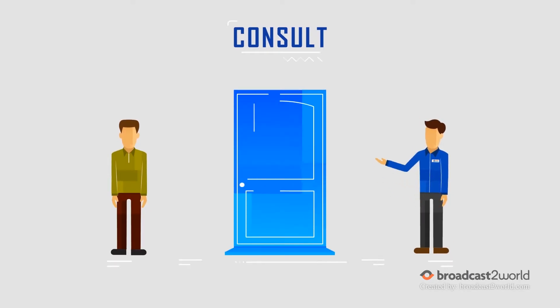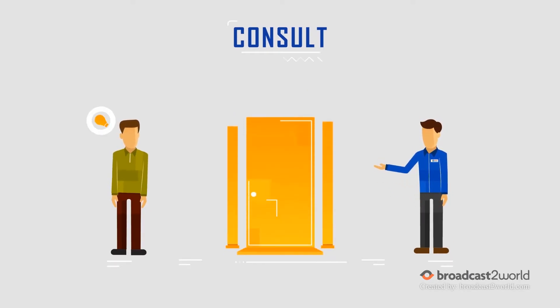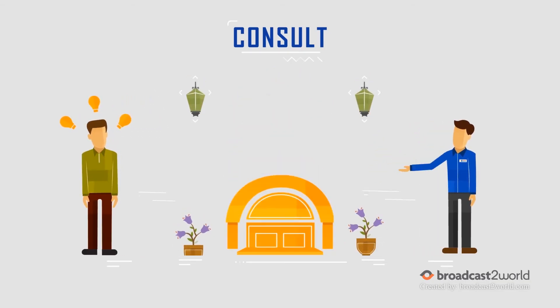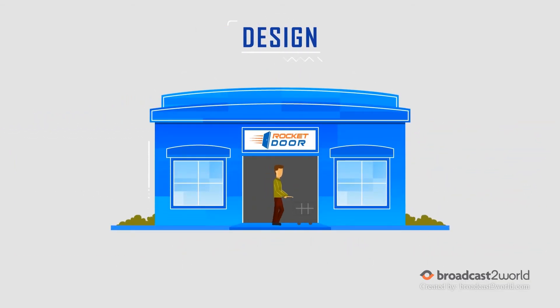Consult. At your no-pressure, no-obligation, free in-home consultation, your front door needs will be met with a variety of solutions. Design. Visit the showroom to choose style, color, and hardware, and guarantee that you and your new front door will be a perfect match.